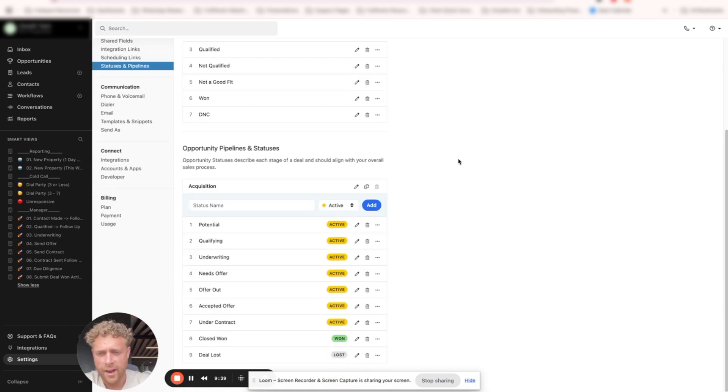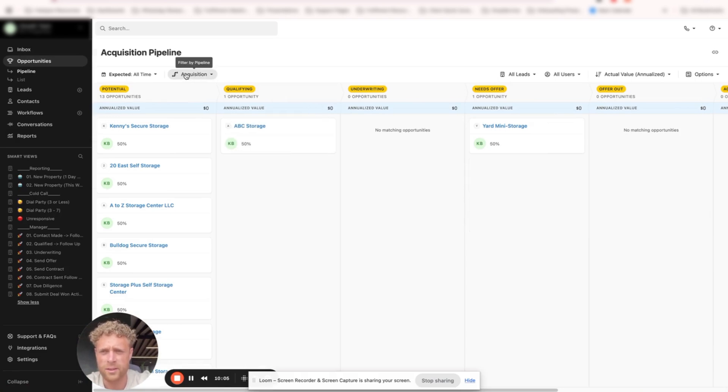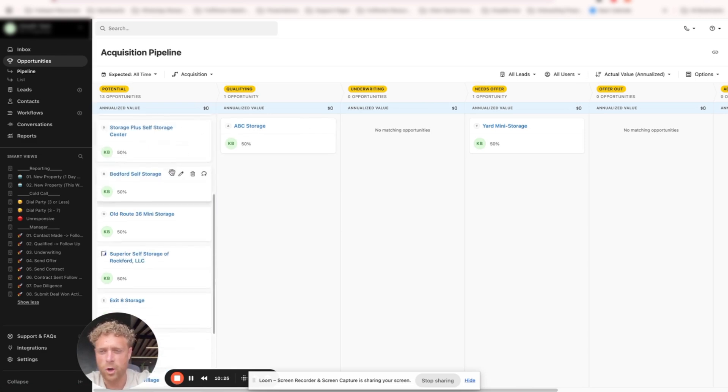When it comes to opportunity pipelines and statuses, we have: Potential, Qualifying, Underwriting, Needs Offer, Offer Out, Accepted Offer, Under Contract, Closed Won, Closed Lost. Those are directly correlated to our custom activities. We want to make sure that as we move our custom activity through, it's actually moving through these stages — so when we submit that custom activity, it will update the opportunity and move it to the correct stage. This makes a really nice view when we come into the Acquisition Pipeline. You would have a similar Disposition pipeline with different custom activities and stages.